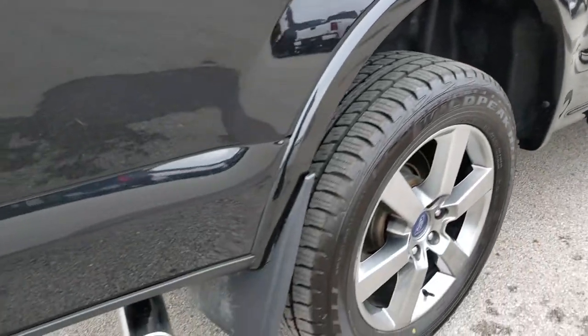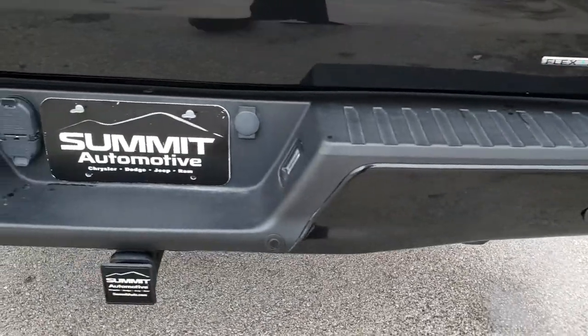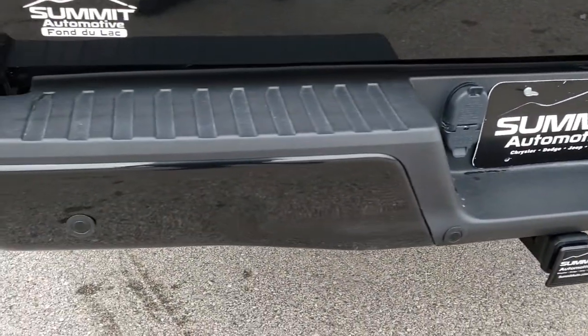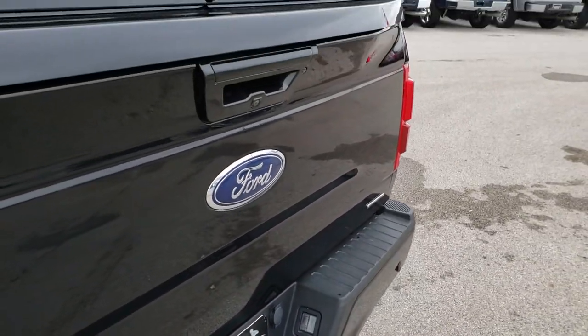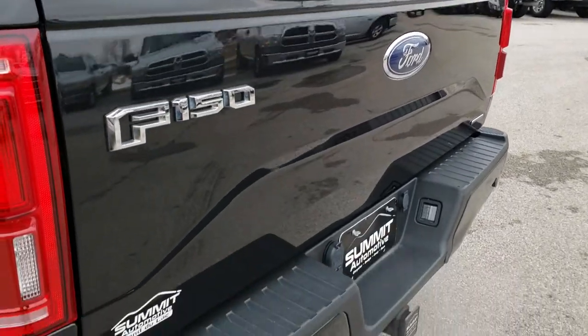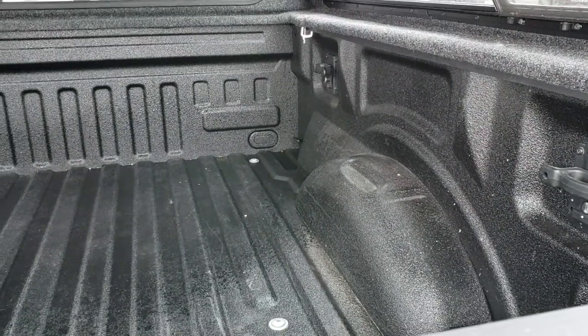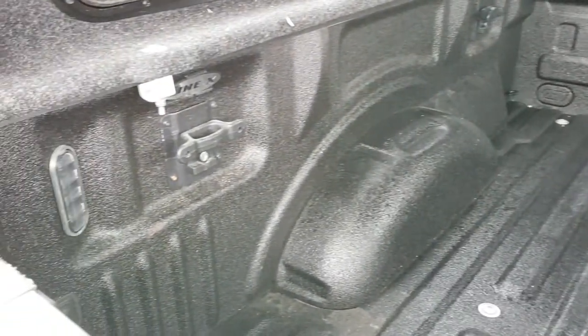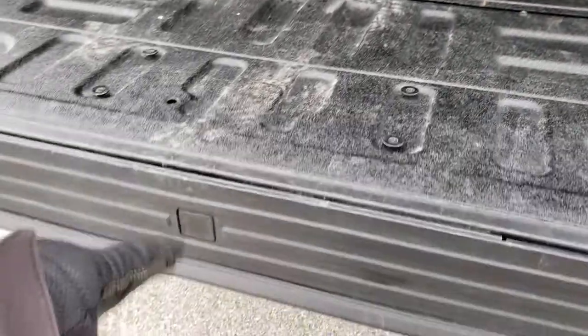As we come around to the back you'll notice it has the chrome tipped exhaust. Rear bumper is in really nice condition, no dents or dings on that. Has the backup sensors, full towing package which includes a receiver hitch, four pin and seven pin wiring. Tailgate is in really nice condition. Has a very nice sprayed bed liner — this is a Line-X sprayed bed liner. Also has the LED bed lighting, the side box tie downs, and it has the tailgate step assist right there.